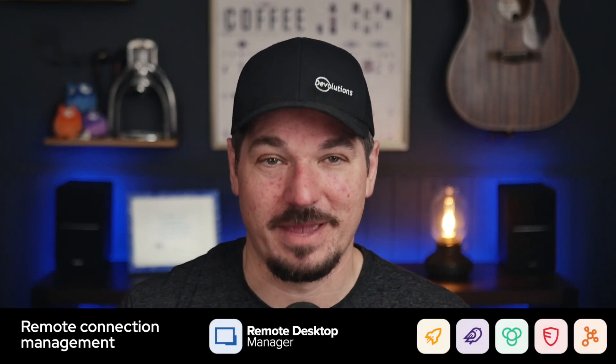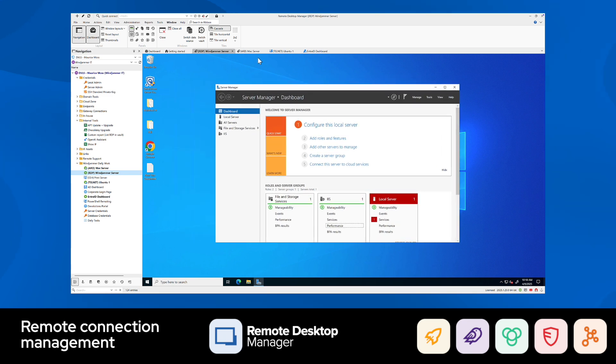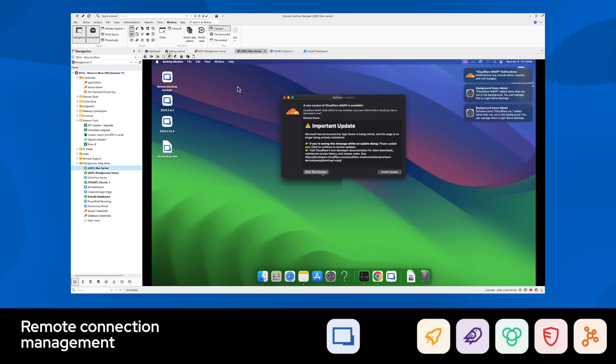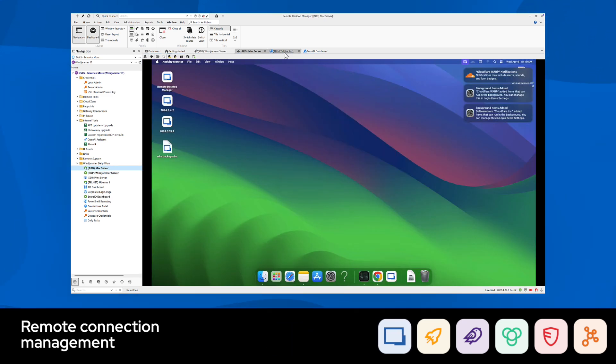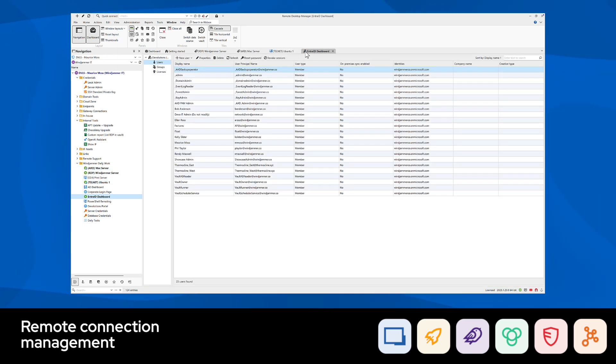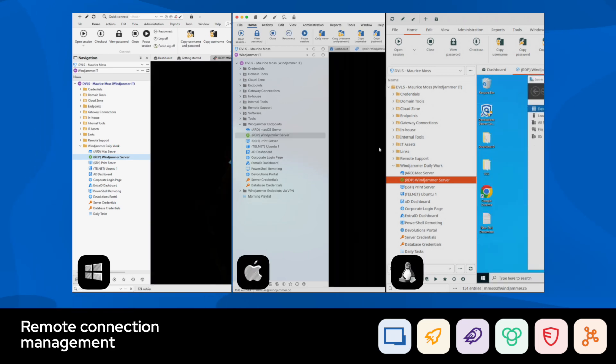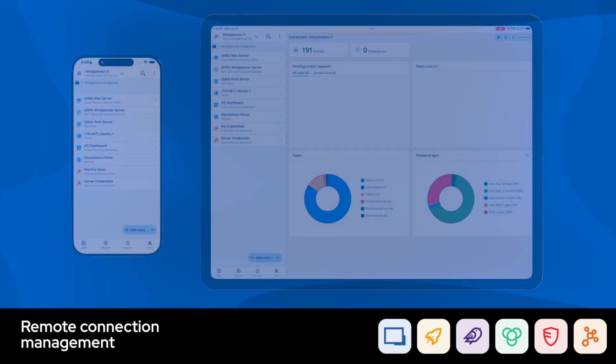Also bundled in the Starter Pack is our highly acclaimed remote connection management tool, Remote Desktop Manager. It's been around for over 15 years and is the de facto IT tool for managing all your resources, launching remote sessions, running scripts, and securing assets in one spot. It's available on desktop for Windows, Mac, and Linux, as well as on mobile for iOS and Android.